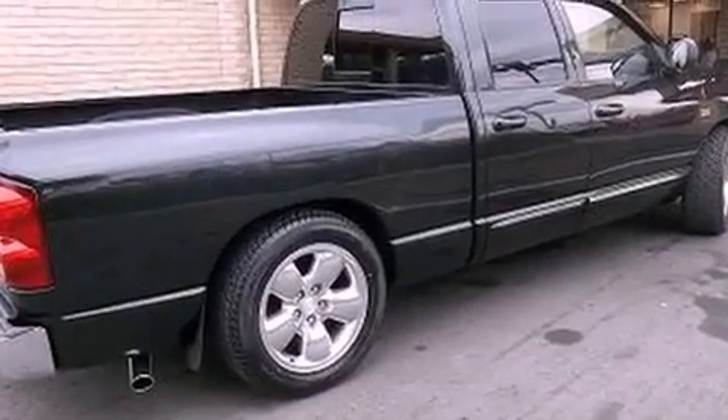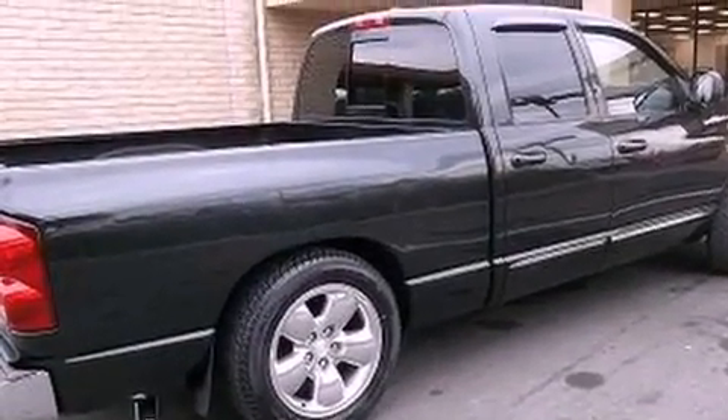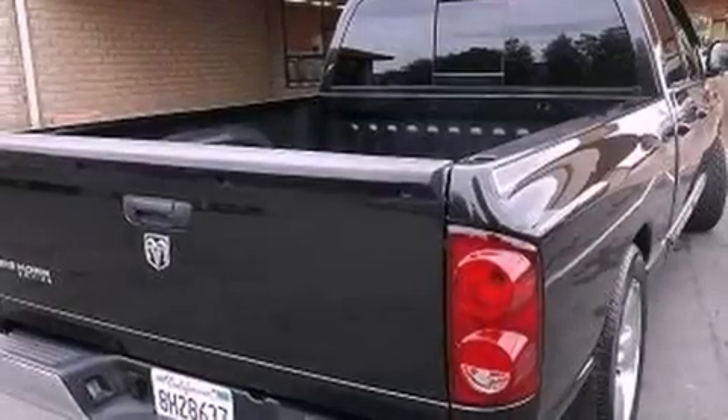All of the following features are included: cruise control, a sliding rear window, stylish premium wheels, dual airbags, and this vehicle has fewer than 69,000 miles on the odometer.